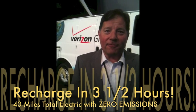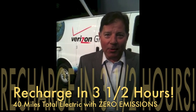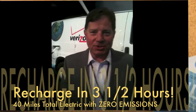The van will charge in three and a half hours and give you over 40 miles of battery electric range with zero emissions.